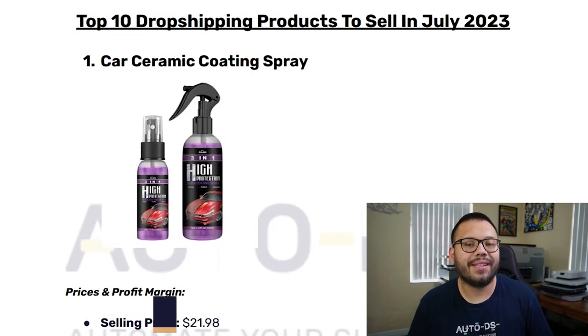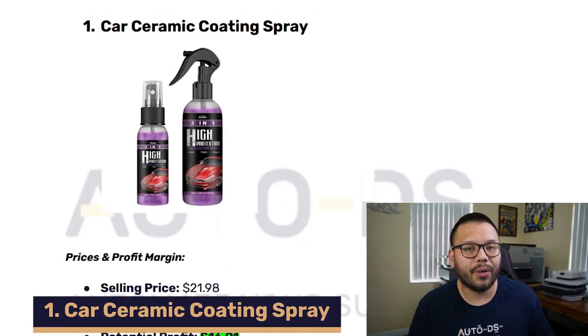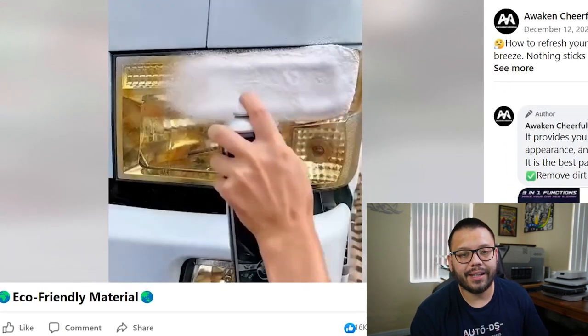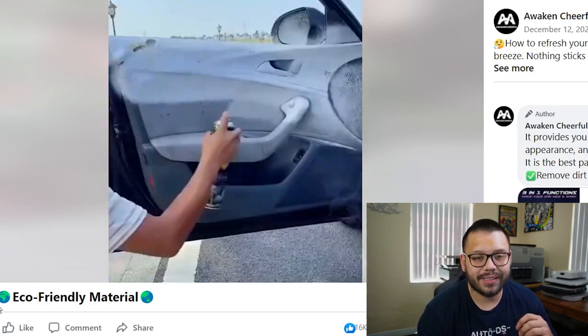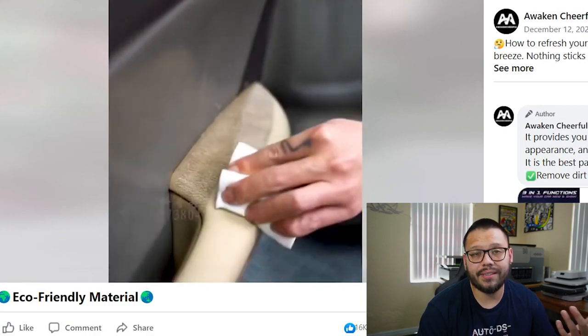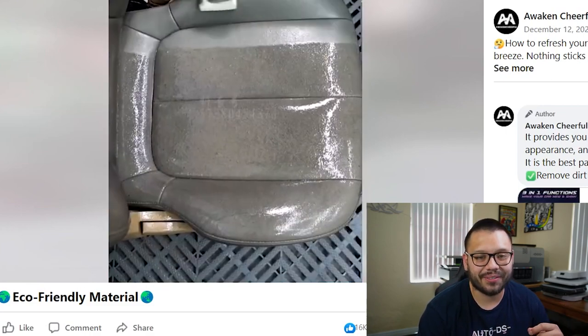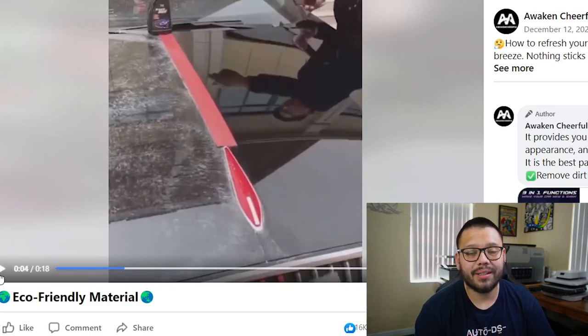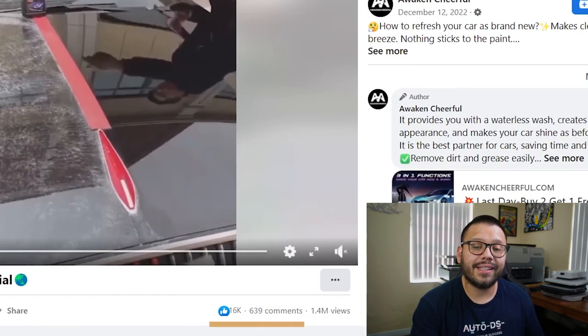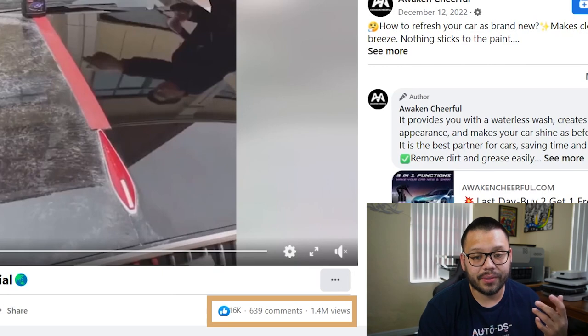To kick things off on our top 10 list today, we have a car ceramic coating spray. Let's go ahead and check out the seller's Facebook ad. Right off the bat, you can see the user actually using it and showing how efficient and effective it is. You can see that it can easily clean pretty much any part of the car and it's pretty easy to use. The ad is about 18 seconds, straight to the point. I think the ad is absolutely fantastic. Let's see how many interactions it has.